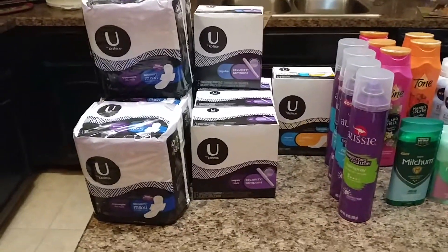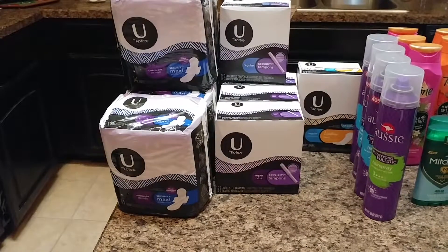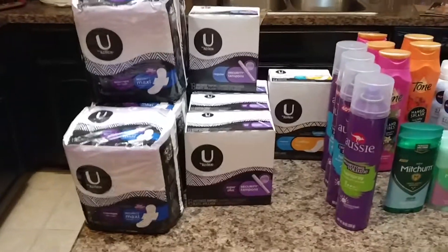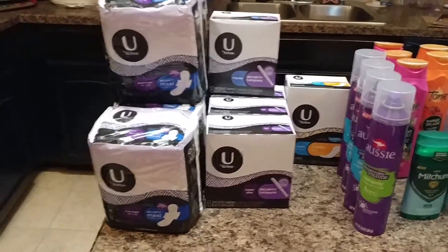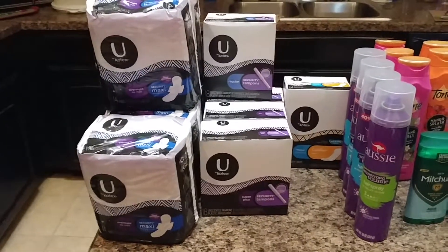I went to Kroger and got some more of the U by Kotex Omega deal. It's buy 5, save $5. They're $2.99, but when you buy 5, you save $5, making them $1.99. We have a $3 off of 2 coupon, taking $1.50 off, making them each $0.49. It's on the pads, the tampons, and the panty liners.